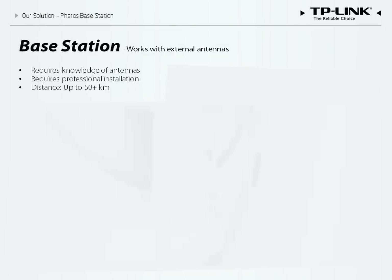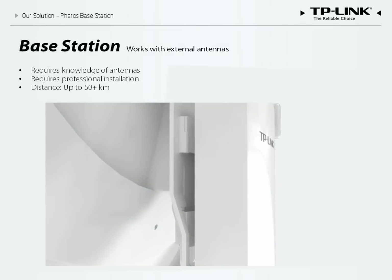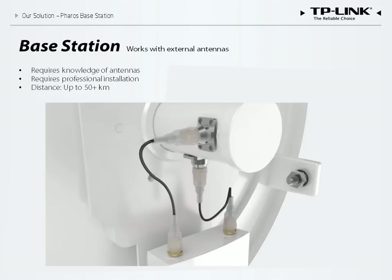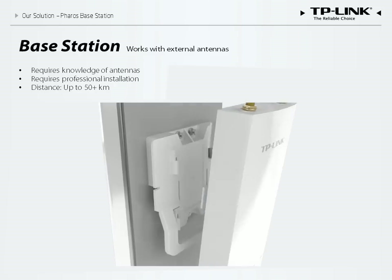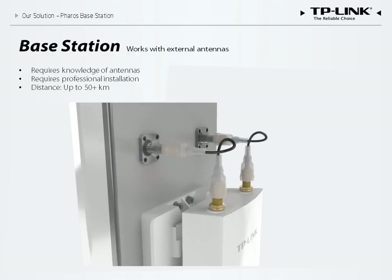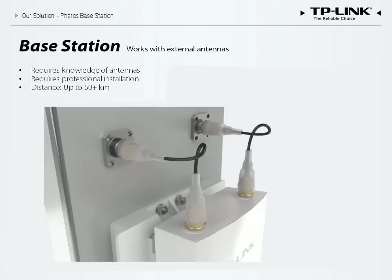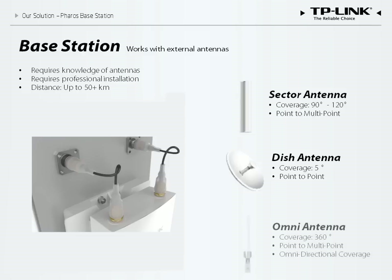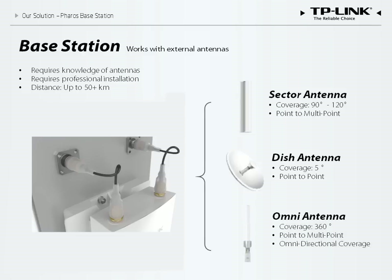The base station, however, does not contain an internal antenna. This allows you to choose the most suitable external antenna depending on your specific demands. All TP-Link antennas are easy to install. We offer sector antennas for point-to-multi-point transmission, dish antennas for point-to-point links, and omnidirectional antennas for wide area coverage.